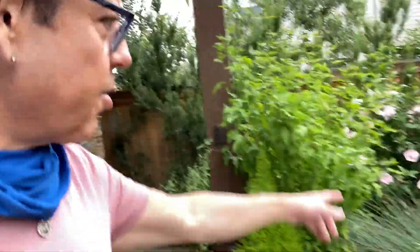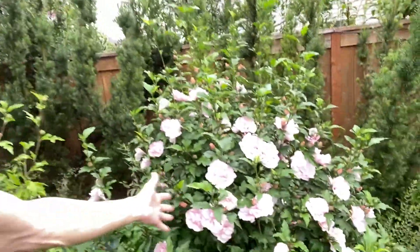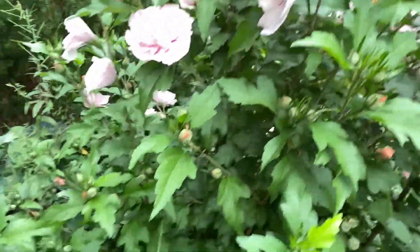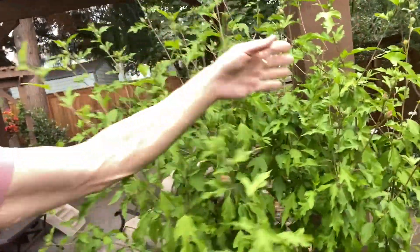We also have another hibiscus tree here — look at this one, beautiful. And here we have another one that's about to bloom. When I was designing this backyard, I wanted a totally colorful landscape — I want a lot of color. Color is what really makes me happy.